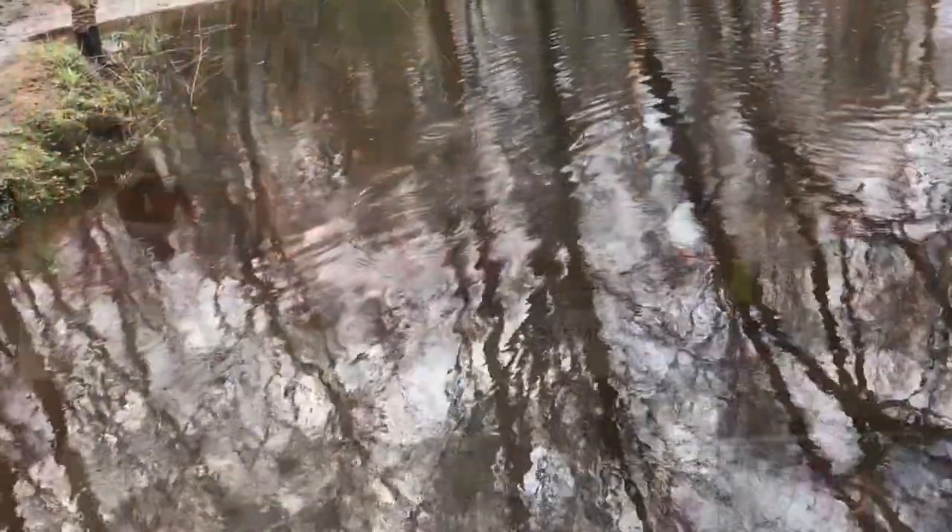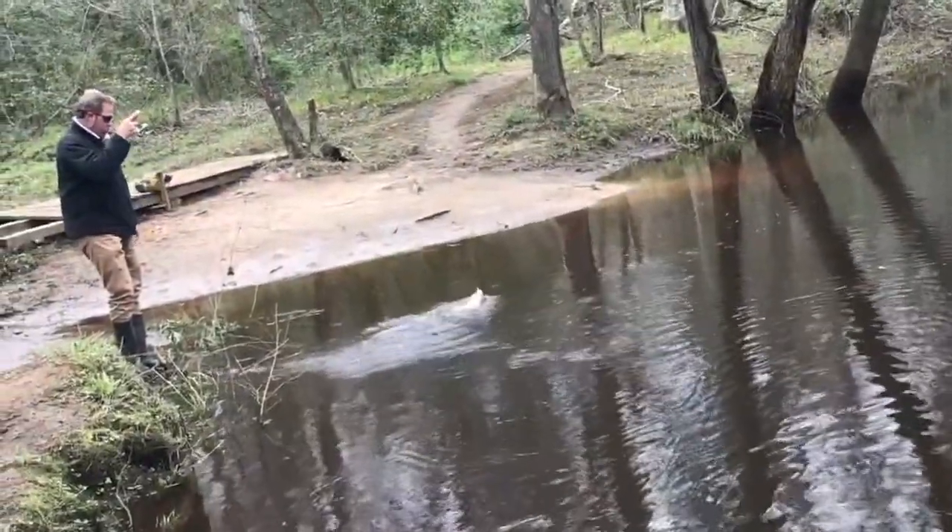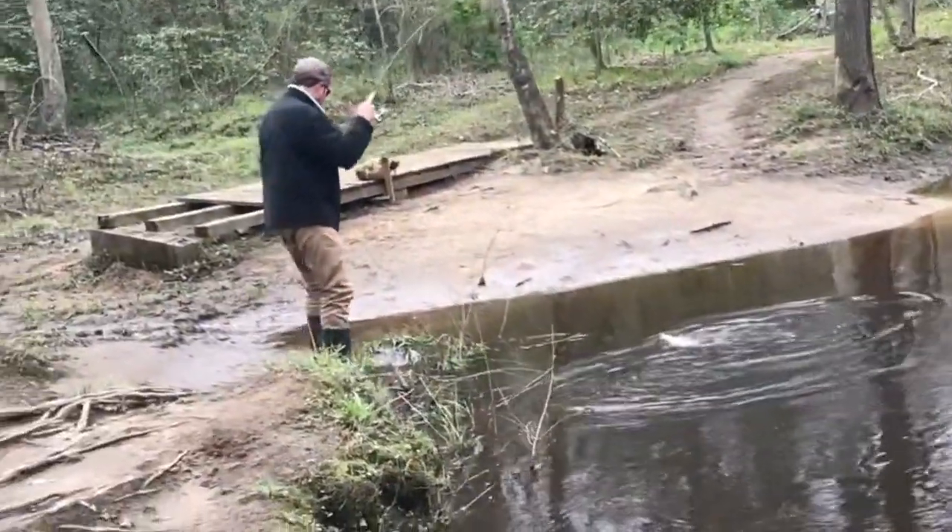I used to bass fish pretty hard, and now I rock fish pretty hard, but there's nothing like getting back on the streams and fishing for perch, crappie. It just takes you right back to your roots.